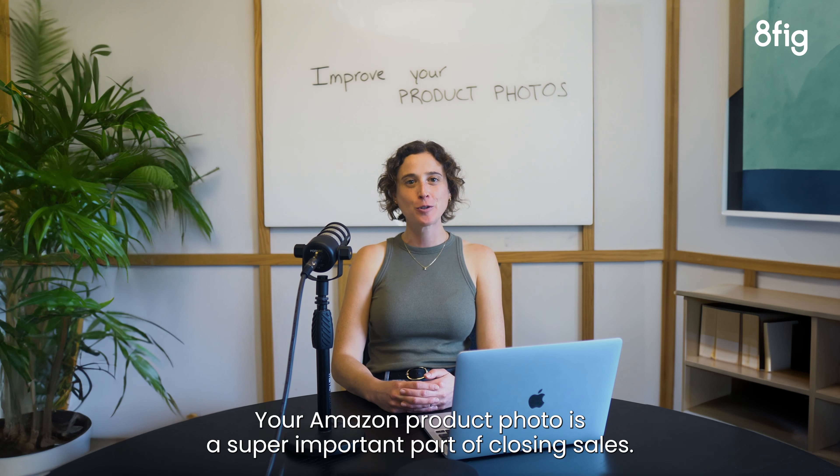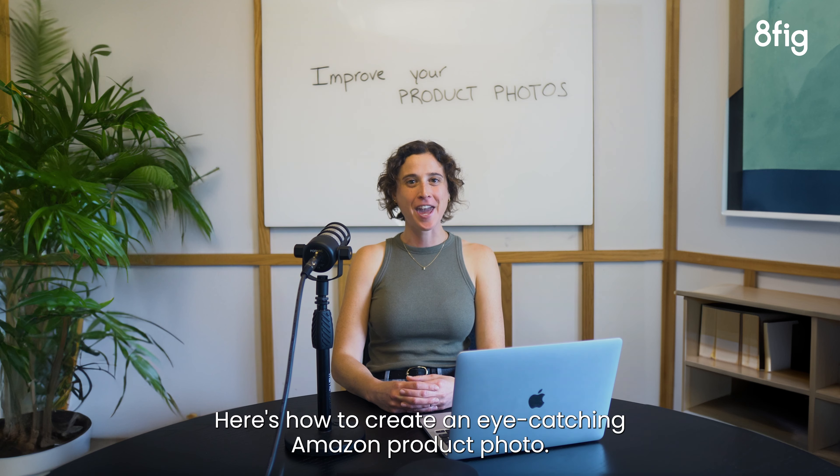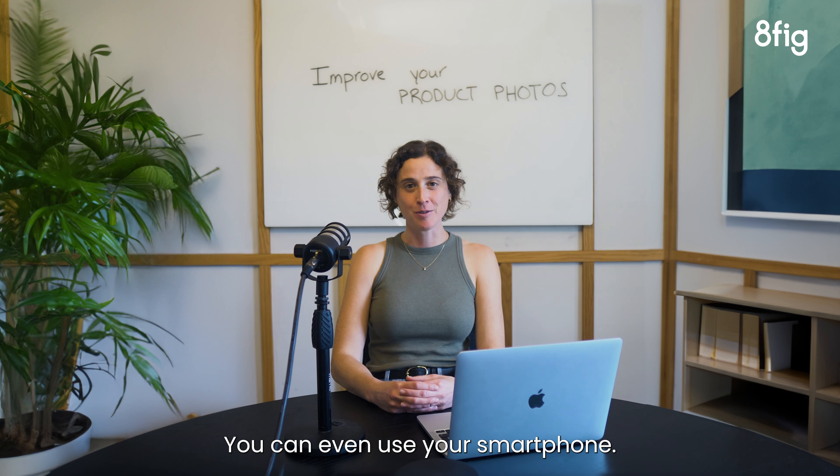Your Amazon product photo is a super important part of closing sales. Here's how to create an eye-catching Amazon product photo. You can even use your smartphone.